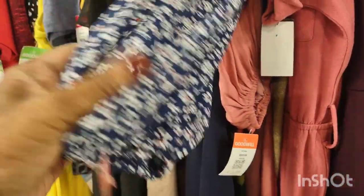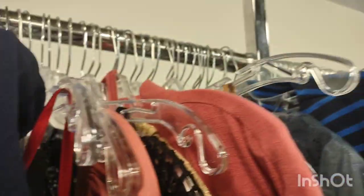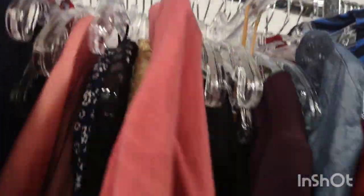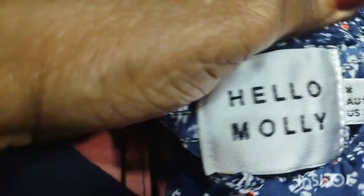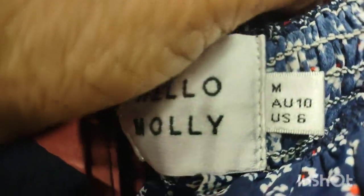That rack goes all the way to the opposite side of the store. I don't like dresses like that where they're short in front and long in the back. That material — it's like spandex. But I do love those zigzags. What year did that zigzag come out? I think that's from the 60s — oh, it's definitely mid-century.